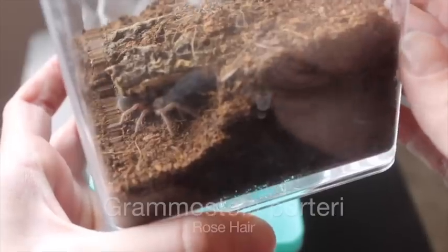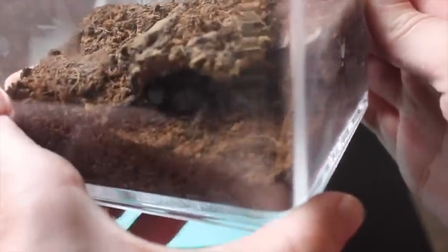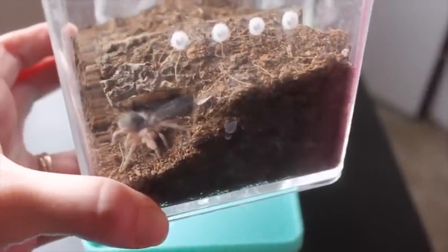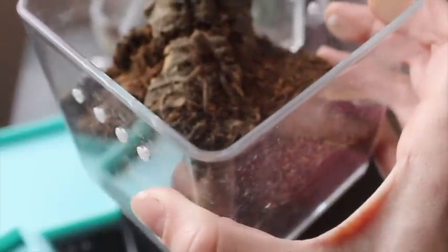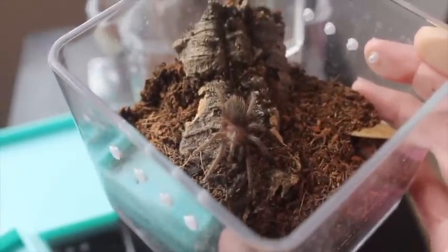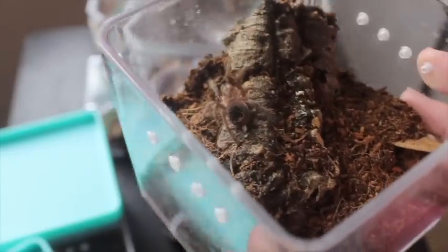This is my Grammostola porteri, or rose hair sling. Obviously too small for gender, but she is my second tarantula that I actually brought into my collection. This is my Brachypelma albopilosum sling number one. It looks like we might have molted recently. And this is my Brachypelma albopilosum sling number two. I got these both from the same person at a Show Me Snakes Expo — they were both from the same clutch.